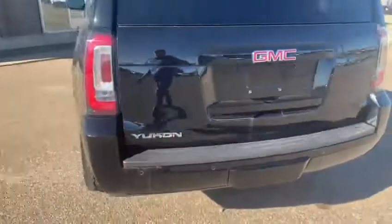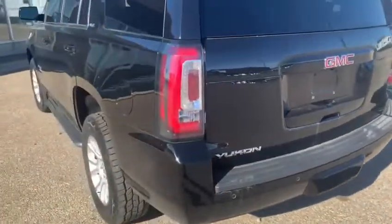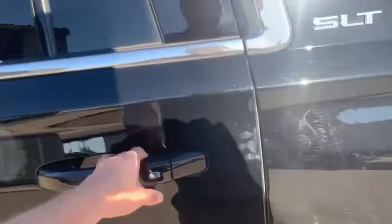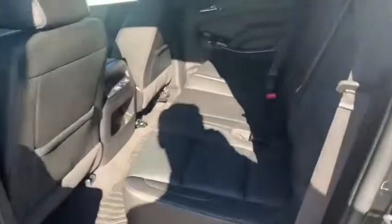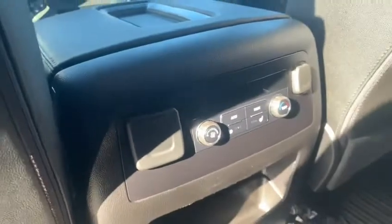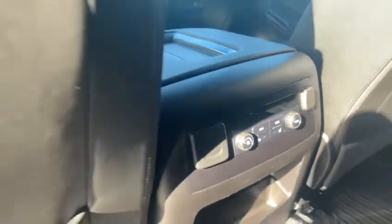Then you have the backup camera and rear parking sensors. Coming along to the rear cabin, you'll see plenty of room back here. The leather's in great shape, and the rear cabin has its own AC and heat unit as well as heated seats.